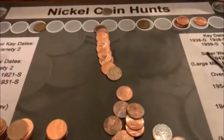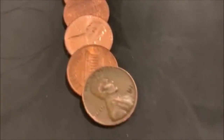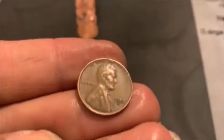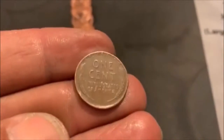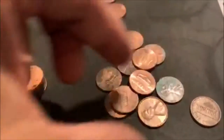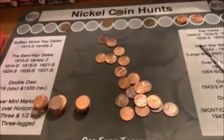Roll number 24, and we're going to have our third Wheatie right there. A 1953 D. There we go. And I don't think we had anything else in there. Third Wheatie about halfway through.